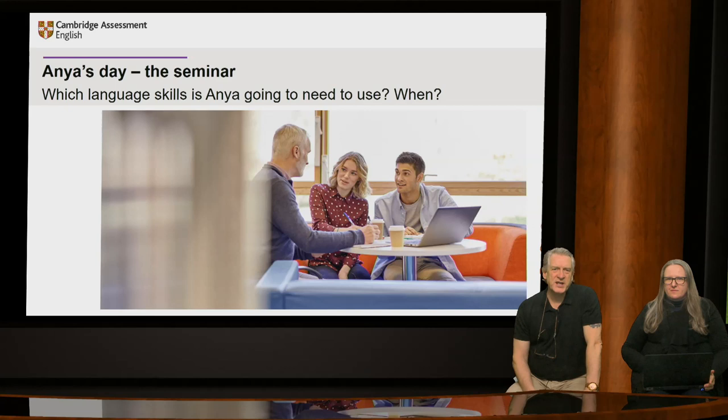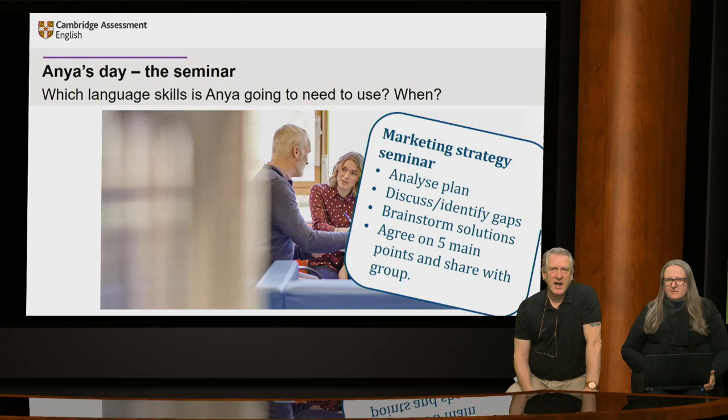We're going to look at the seminar that Anya's involved in. Think about which language skills Anya is going to use and when. In a typical university situation, Anya is in a marketing strategy seminar at 10am, and the tutor is giving an overview of a marketing plan. Anya works with her partner and their task is to identify problems with the plan, then brainstorm solutions before agreeing on five key proposals to be shared with the rest of the group. Her partner didn't do the recommended reading, so Anya has to explain some of the terms. Her partner has lots of ideas, but Anya doesn't agree with all of them.